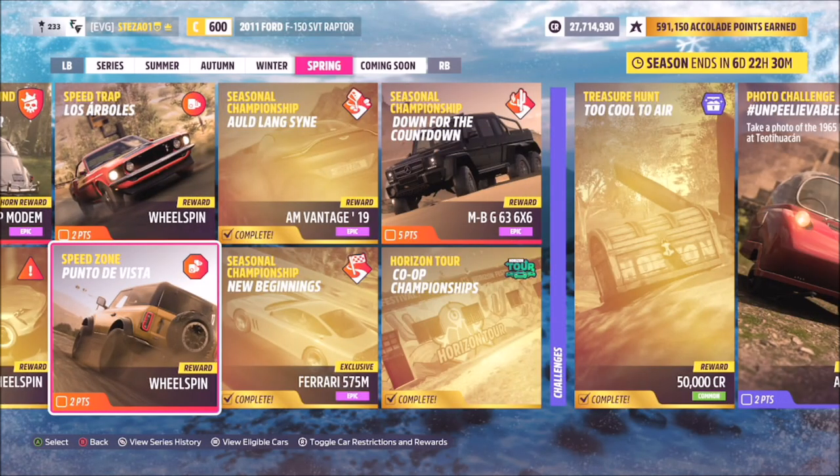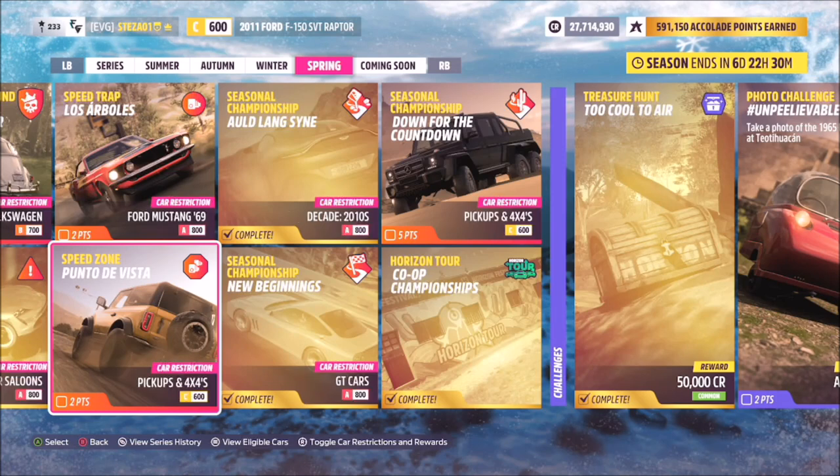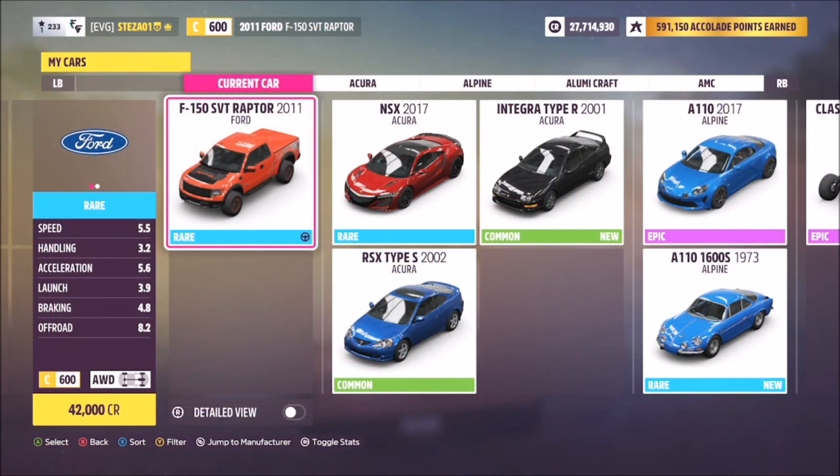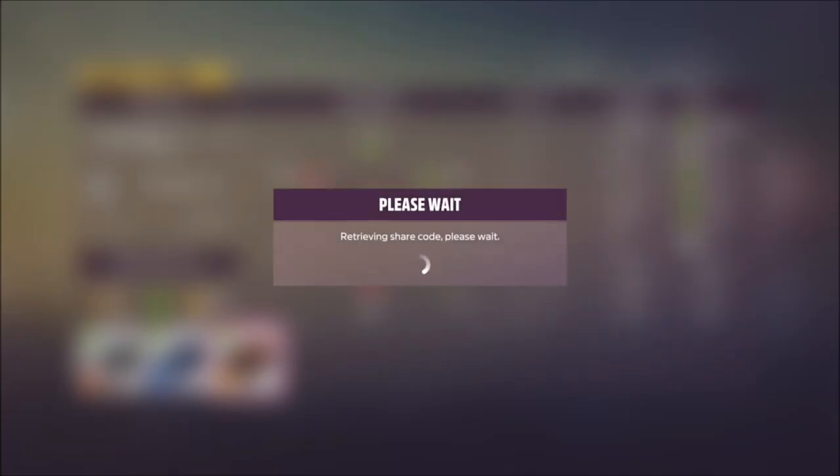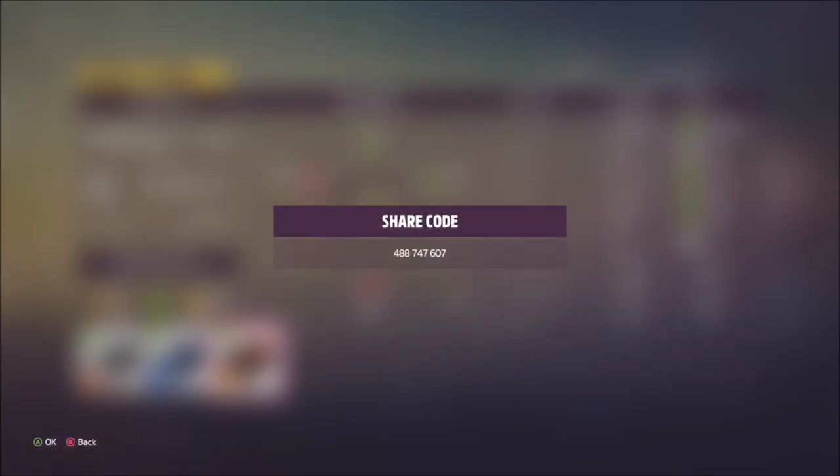Hello and welcome back to the channel. I'm going to show you how to complete the speed zone festival playlist challenge 'Punto de Vista', which wants you to use a C-class pickup and 4x4 vehicle to achieve the seasonal target. I used a 2011 Ford F-150 SVT Raptor with a tune I called 'Speed Zone' — it's C-class. The share code for this one is 488 747 607.